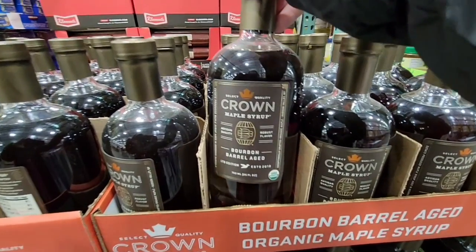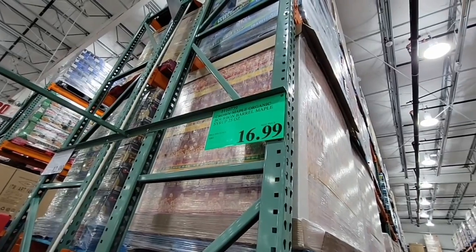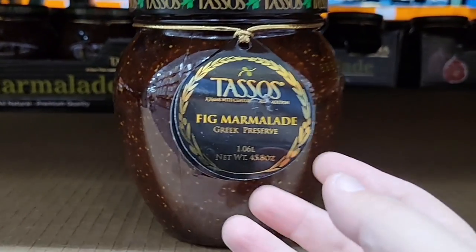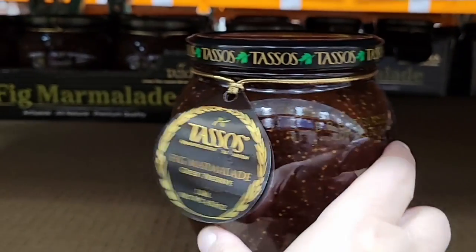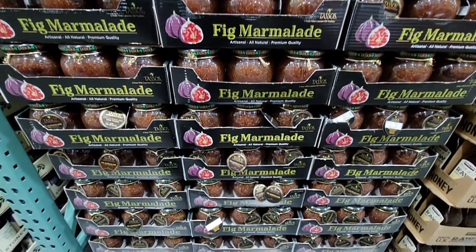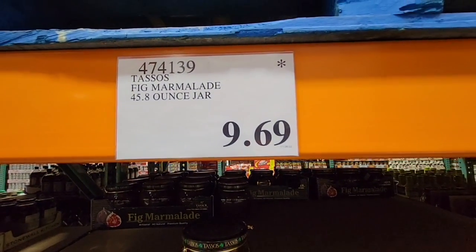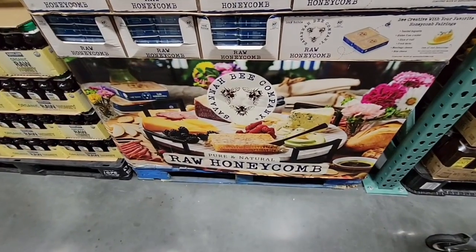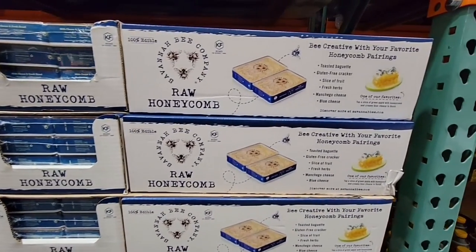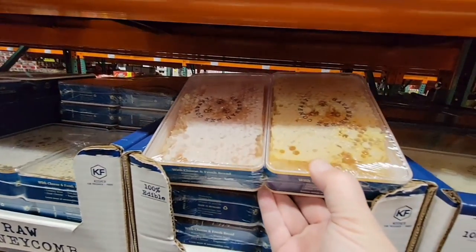The bourbon barrel-aged organic maple syrup — we do have this and it's so good. It's not as thick or as sweet as regular maple syrup, which is actually why we like it, at $16.99. The fig marmalade — a good-sized jar with so many uses — at $9.69. The raw honeycomb is such a good price because honeycomb gets really expensive. At $24.99 for two 12.3-ounce packages, that's a good deal.